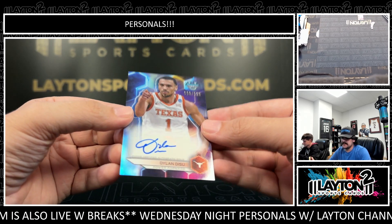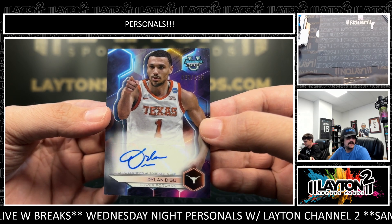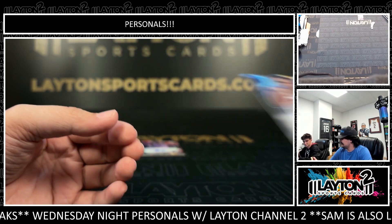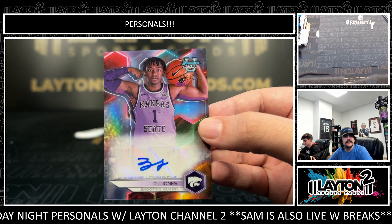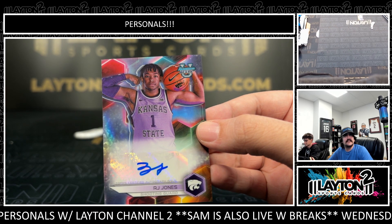We have Base Auto — this one's going to be to 125. Dylan DeSue out of Texas, the Longhorns, to 125. Behind that, we have another one to 125 — going to be RJ Jones for Kansas State.